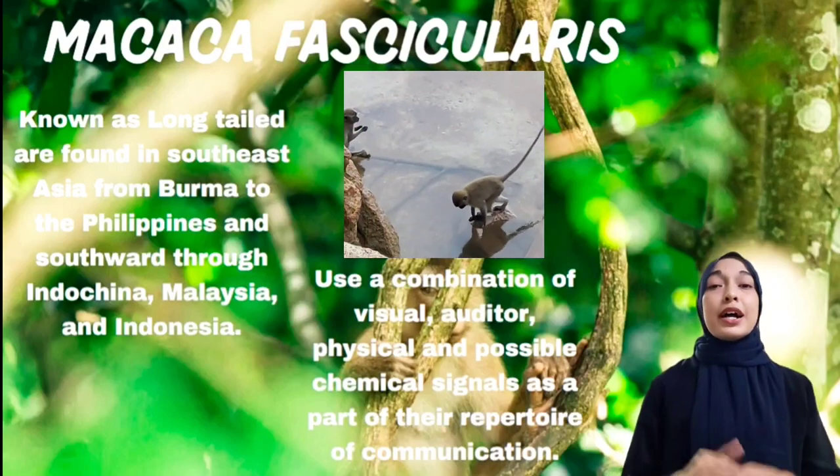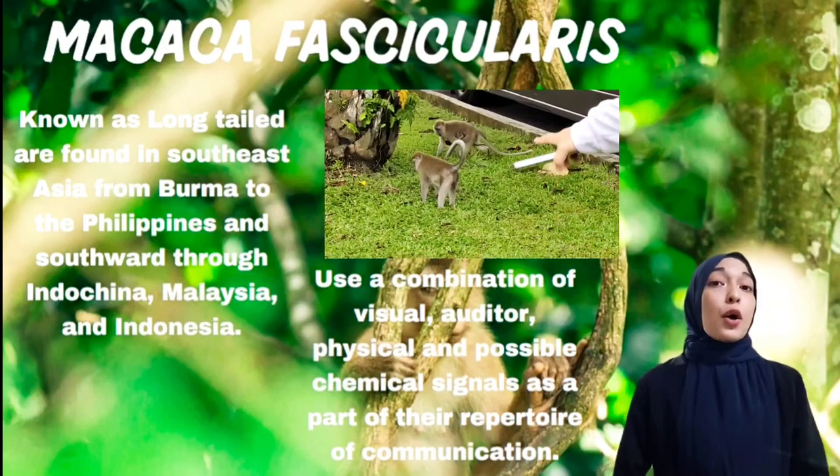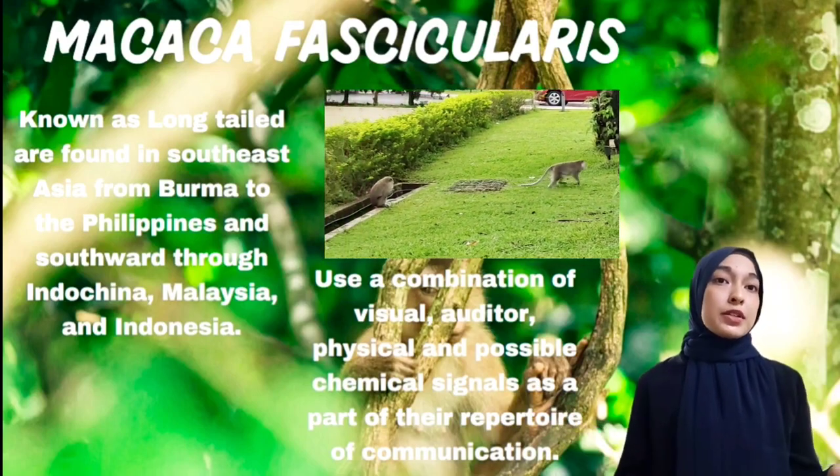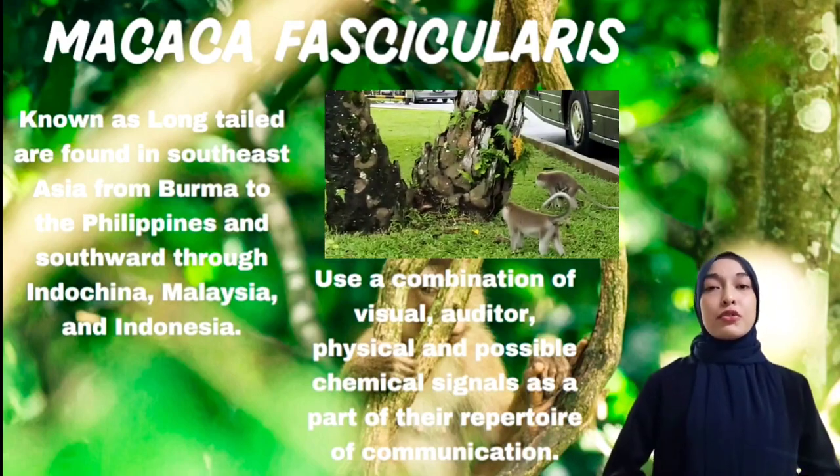Of the various habitats occupied by the long-tailed macaque, the swamp forest seems to have the highest density of them. Males reach sexual maturity at approximately 6 years of age, whereas females mature by about 4 years of age.